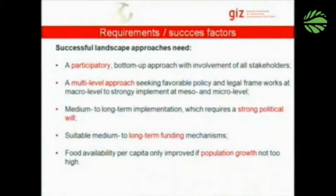Food availability per capita can only be improved if population growth is not too high. Ideally, such programs should be accompanied by other programs that address demography. Thank you very much.